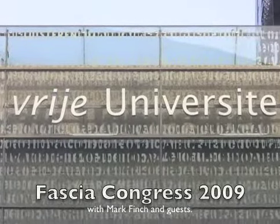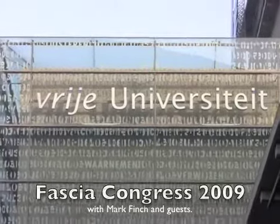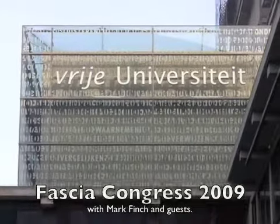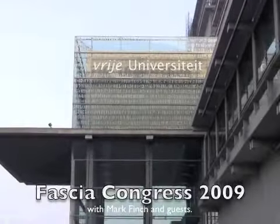Hi, it's Mark Finch here. I'm just back from Frey University in the Second International Fascia Research Congress, and here are some of my personal highlights from the week. We're at Frey University in Amsterdam at the Second International Fascia Research Conference, looking forward to four days of lots of scientific gems and hopefully some clinical applications.